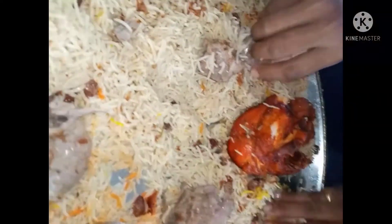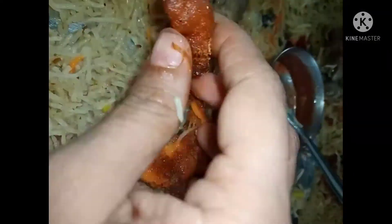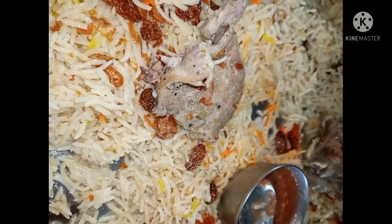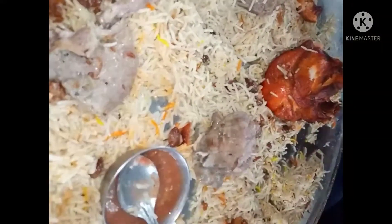It is very soft. The grilled fish is great — it is very soft and crispy. The fish is very soft and has a good flavor.